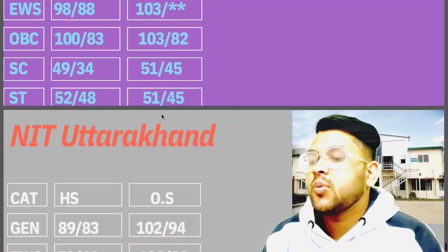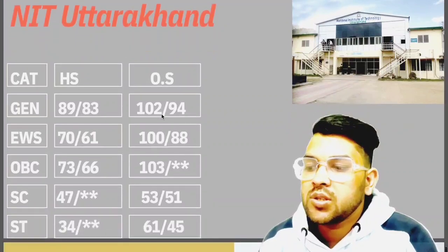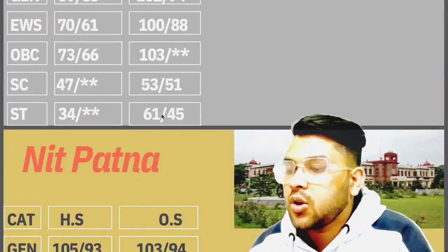So now here the information is for NIT Uttarakhand: General 102, EWS 108, OBC 103, SC 53, ST 61.